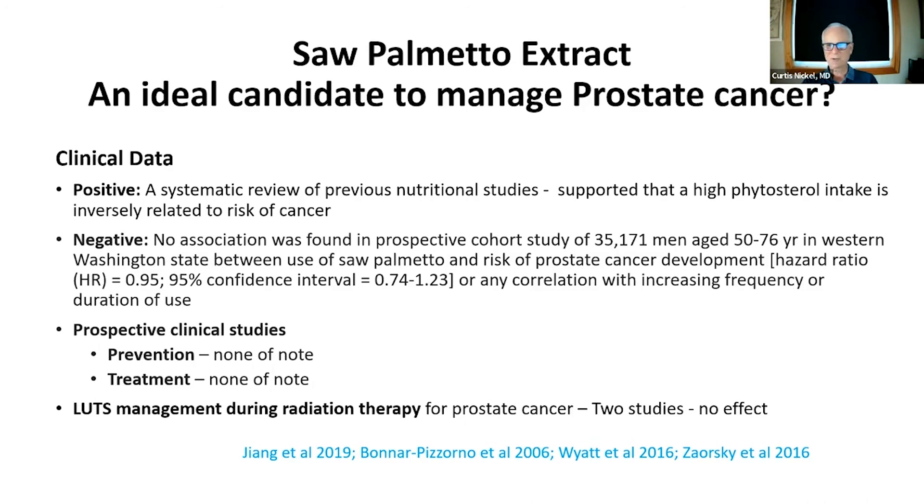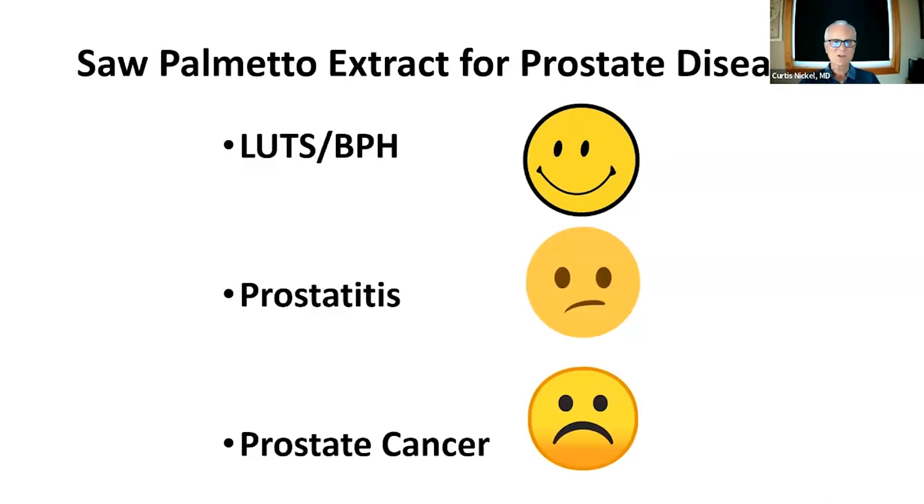Unfortunately, this ideal herbal, when taken to real-world clinical studies, does not appear to have any significant benefit for prostate cancer. For lower urinary tract symptoms related to BPH, it may benefit some men with low to moderate symptoms as an alternative to watchful waiting. In prostatitis patients, there is enough evidence that it could have a role, and because it's safe there's probably no harm in trying. For prostate cancer, there is no good evidence — only theoretical — that it has any benefit in prevention, treatment, or management.